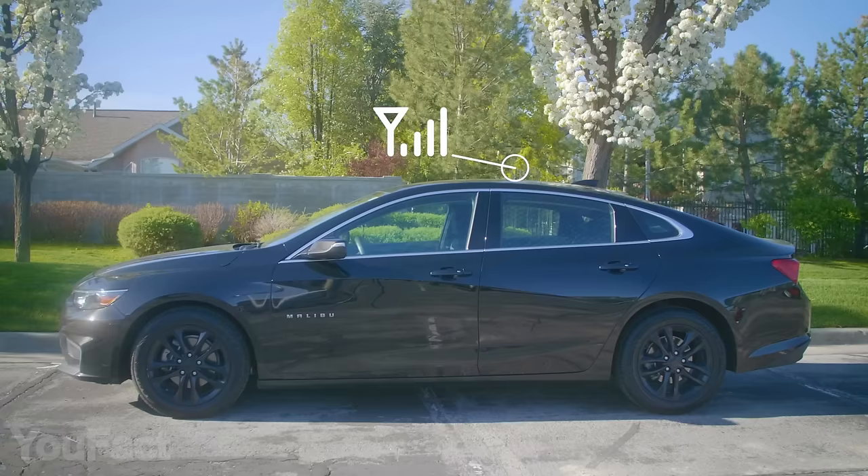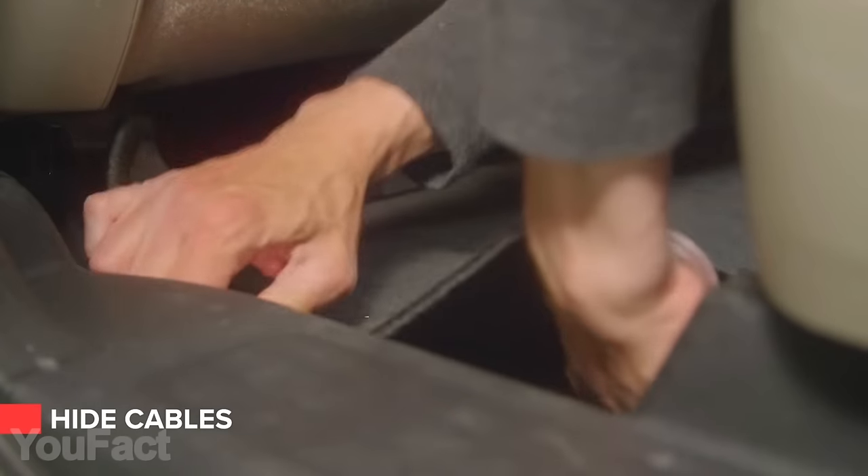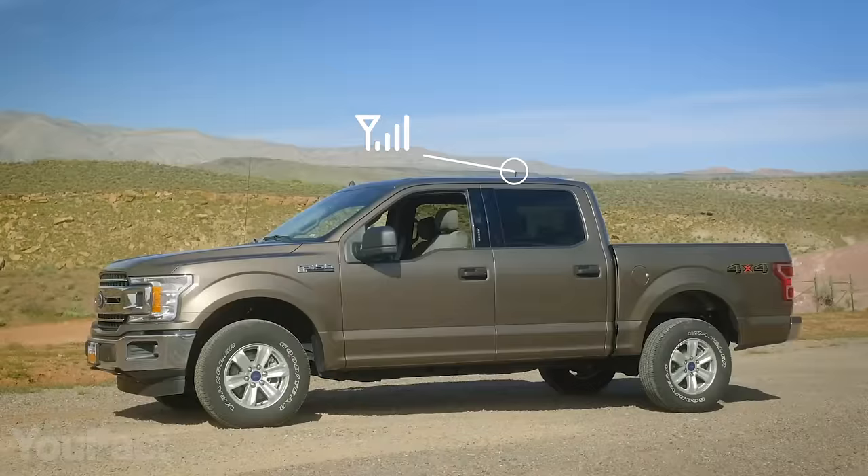This thing suits any type of vehicle, whether it's a car, truck, or van. Place the booster under the seat and hide the cables — it's completely discreet, and yet all your passengers can enjoy a strong signal. It even works with a 5G network.